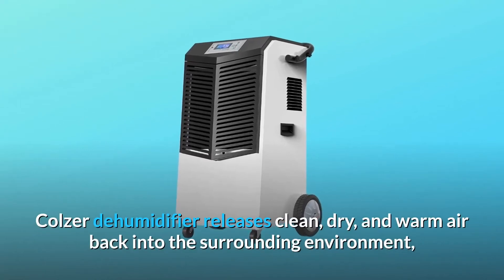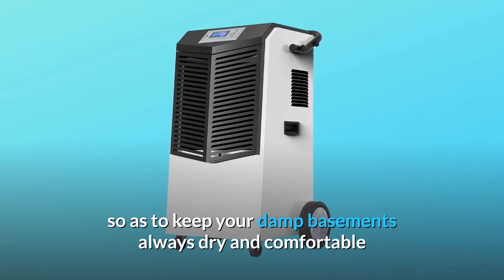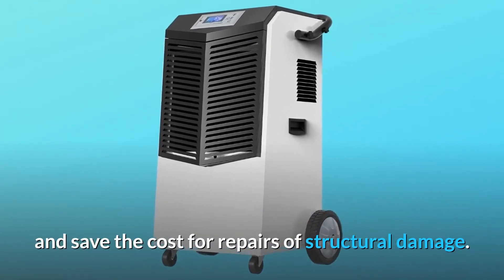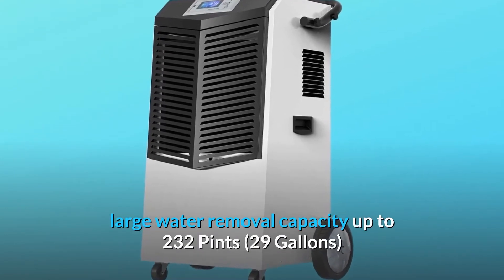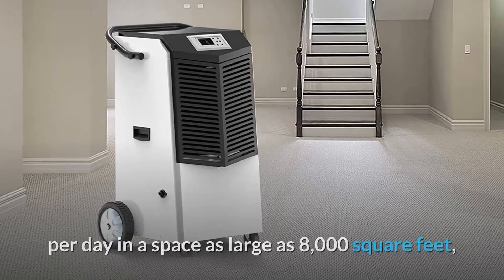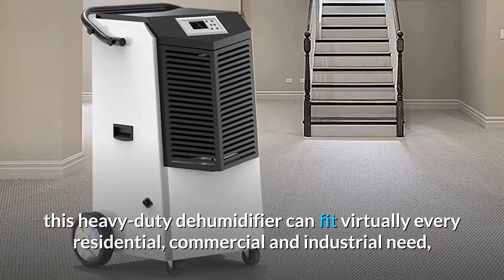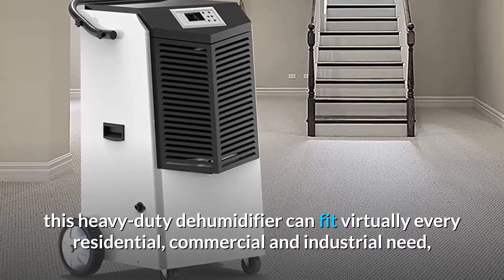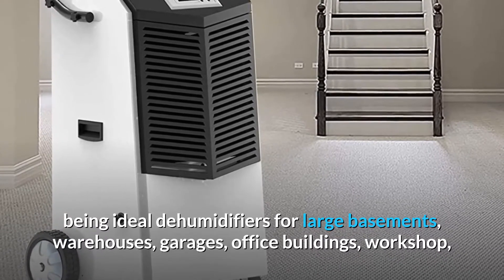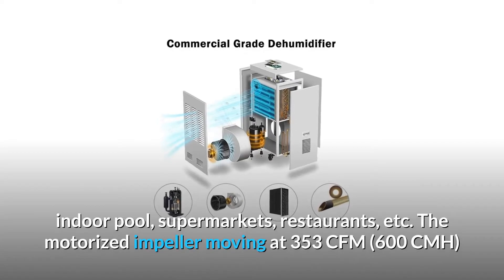The Kolzer dehumidifier releases clean, dry, and warm air back into the surrounding environment to keep your damp basements always dry and comfortable, saving repair costs for structural damage. It has a large water removal capacity of up to 232 pints — 29 gallons per day — in a space as large as 8,000 square feet, making it ideal for residential, commercial, and industrial needs including large basements, warehouses, garages, office buildings, and workshops.